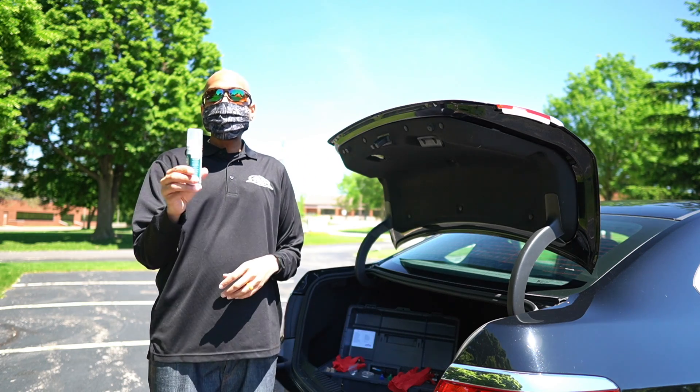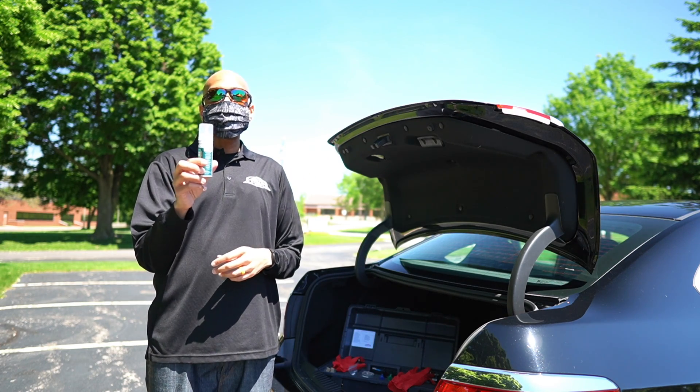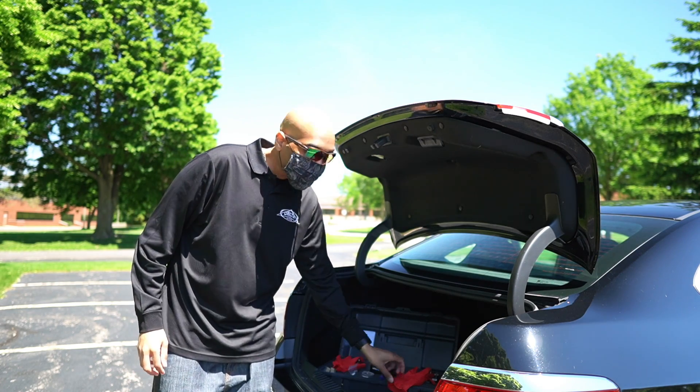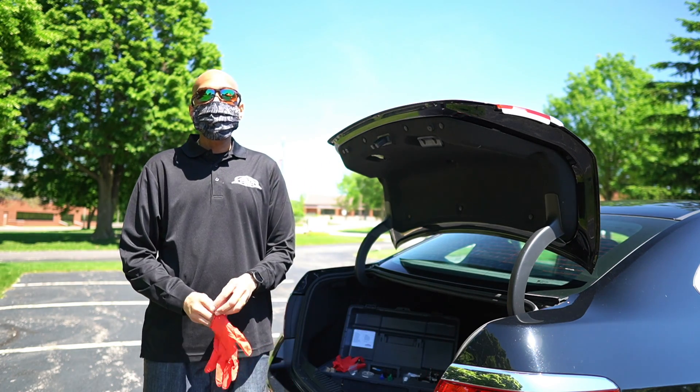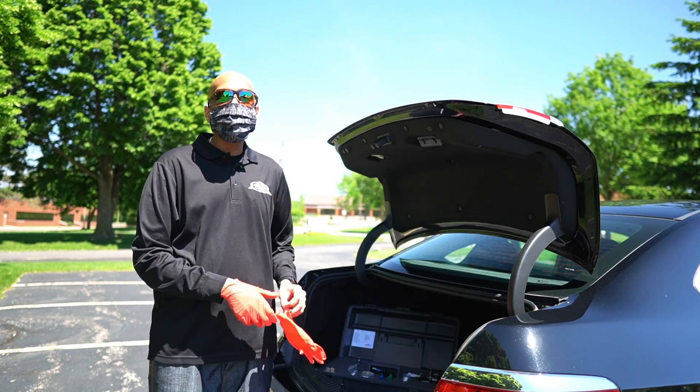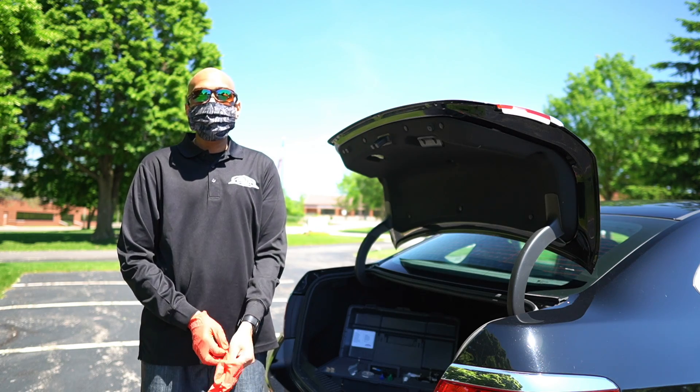Next, I always wear barrier cream, which is our Derma Shield. It provides a protective layer over my hands, but the layer is actually invisible. So when getting inside the customer's vehicle or interacting with them, I actually wear gloves to give them peace of mind and an added layer of protection.